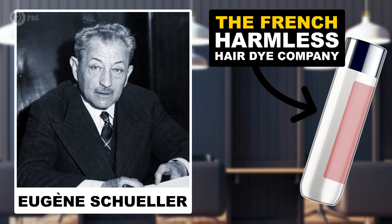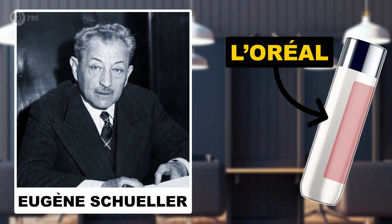In fact, Schuller's company, the French Harmless Hair Dye Company, later became known as L'Oreal.